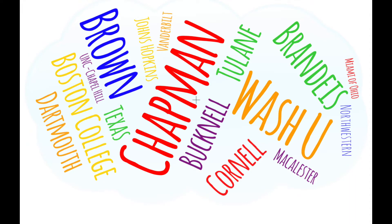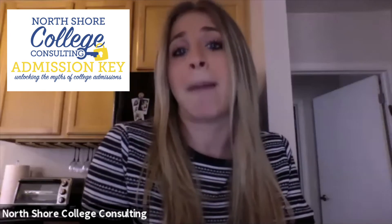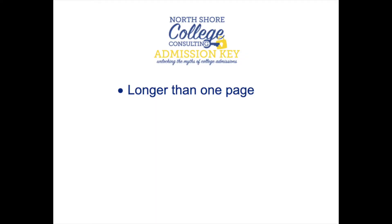We are seeing an increased number of schools allowing Activity Resumes as addendums to applications, and when a college allows a resume, we highly recommend including it because it gives you one more opportunity to accentuate your positive attributes and expand on activities that you do not have enough room to explain on the restricted activity section of the application. Keep in mind that an Activity Resume can be longer than one page, which will allow you to go into more detail about your involvement.